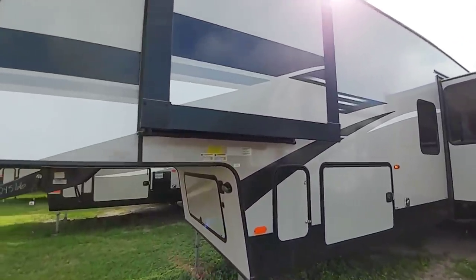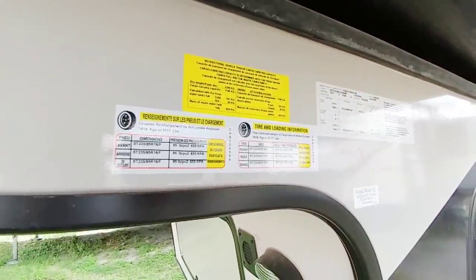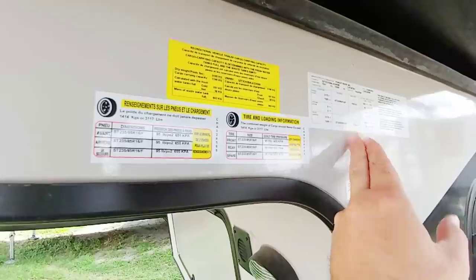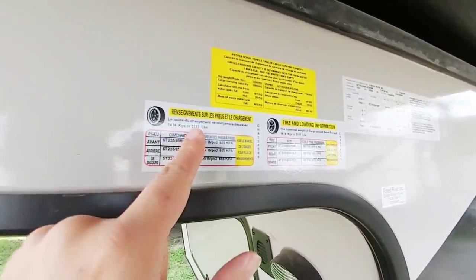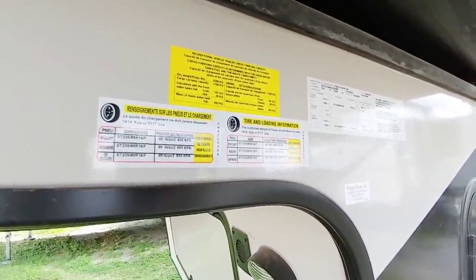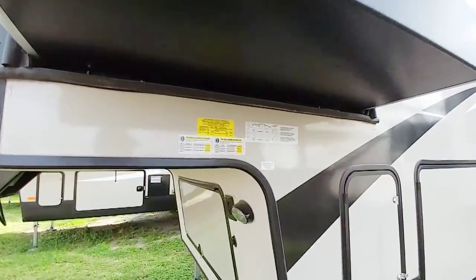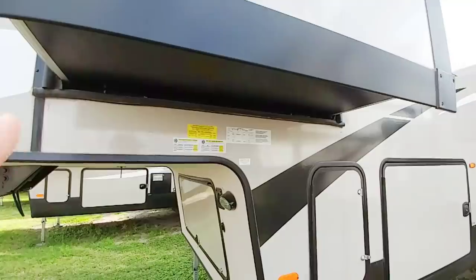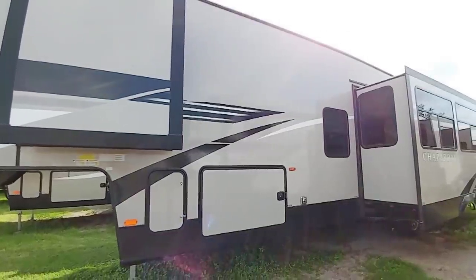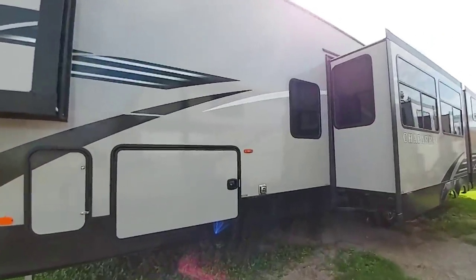Let's look at the numbers on this unit just to make sure you can tow it. It has a relatively light gross vehicle weight rating of 15,500 pounds, runs on 7,000-pound axles giving you 14,000 pounds worth of axle capacity, F-rated tires, and a cargo capacity of 3,117 pounds. In my opinion, this is a one-ton single rear wheel towable — I really wouldn't put this behind a three-quarter ton truck, mainly because you're probably not going to have the payload capacity to support it. This unit has five slides: three on one side, two on the opposite side.